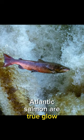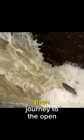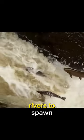Atlantic salmon are true globetrotters, inhabiting both sides of the Atlantic Ocean. They start their lives in freshwater rivers, then journey to the open ocean only to return to their natal rivers to spawn.